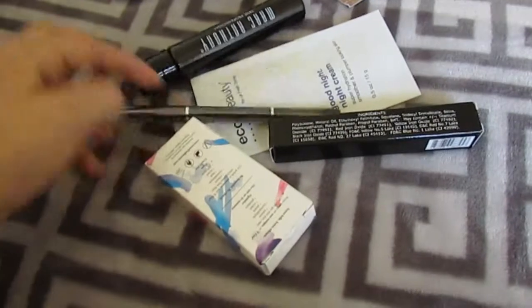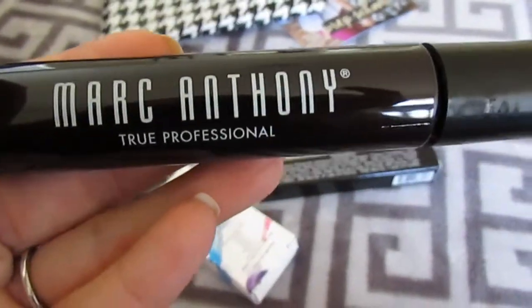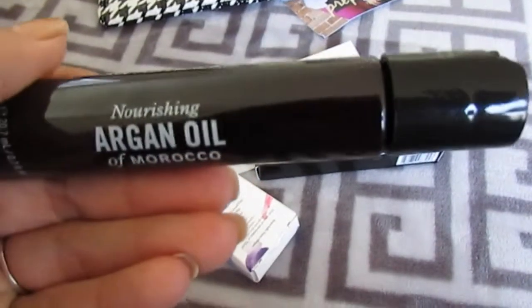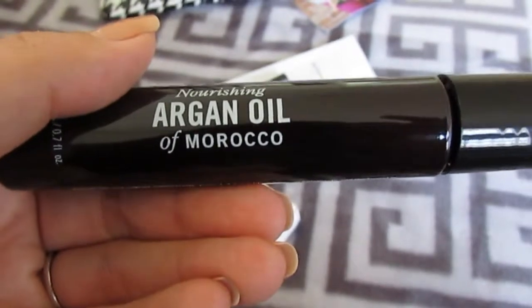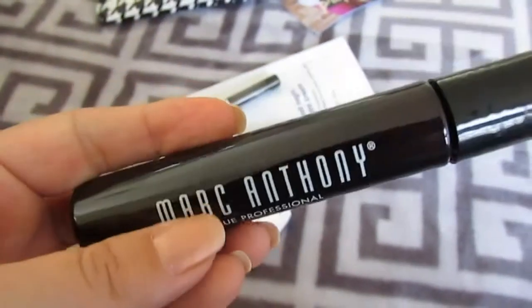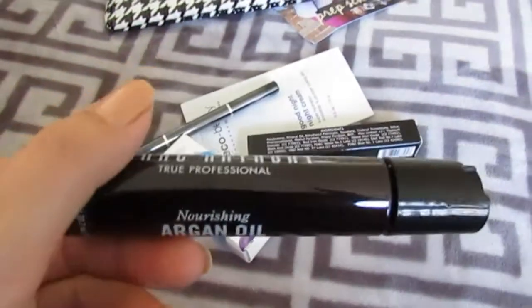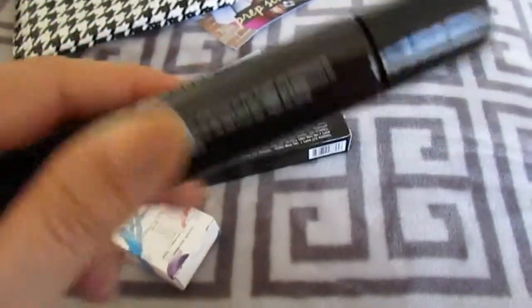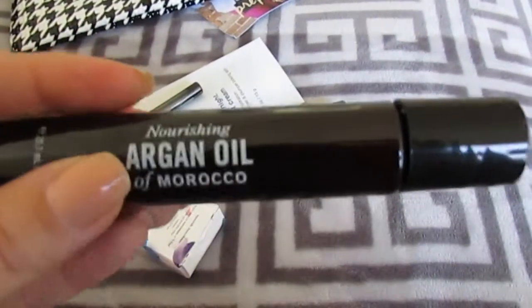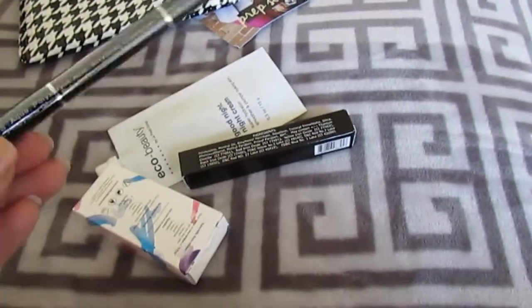Alright, what is this? Marc Anthony True Professional Nourishing Argan Oil of Morocco — looks like some hair oil, which would be good because my hair is kind of dry from coloring it. I just opened this up and it smells so good. Can't wait to use this on my hair.